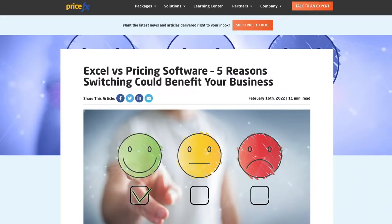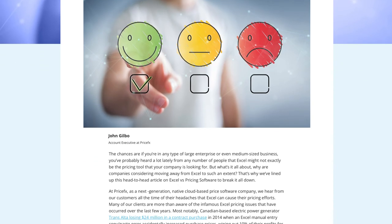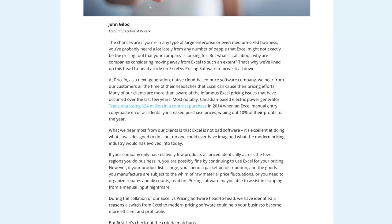But if you have challenges around scale, automation, insights, and being able to justify pricing and share that with larger parts of the organization, then pricing software might be the right choice. For more information, visit our learning center where you can find an article called 'Excel versus Pricing Software: Five Reasons Switching Could Benefit Your Business.' Thanks for tuning in — if you found this content valuable, please remember to like, share, and subscribe. Thank you very much and happy pricing.